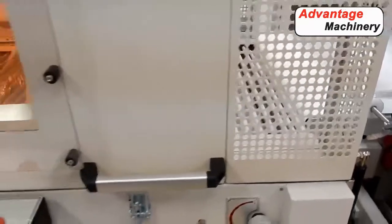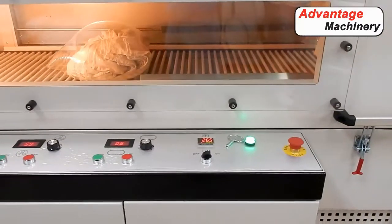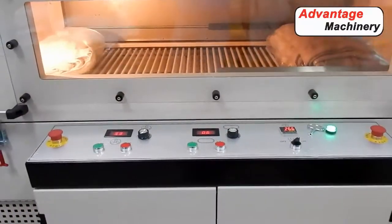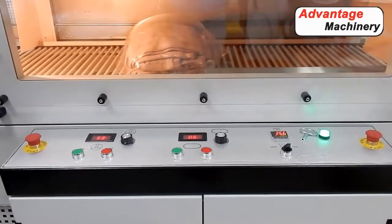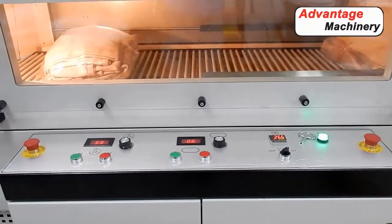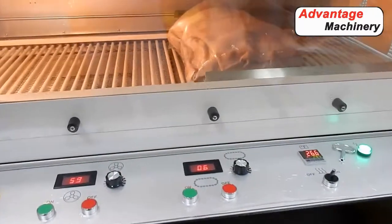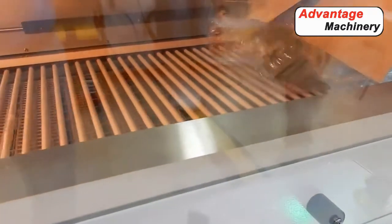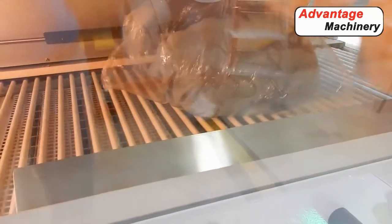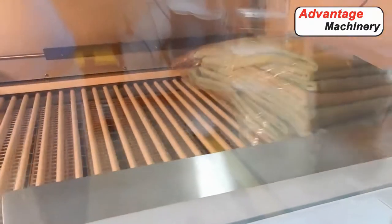Our T-65 tunnel is the same generation as our other turbine tunnel systems and includes a large viewing window, a maintenance edge, live and dead rollers that you can switch on the machine, and side baffles to control the airflow. In addition, you can get a stainless steel mesh conveyor as an option, along with many other features as well.